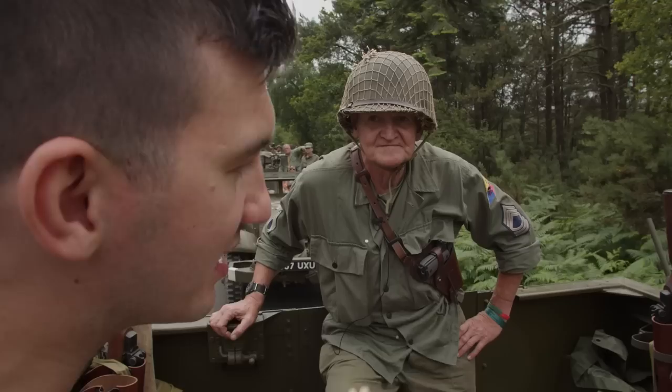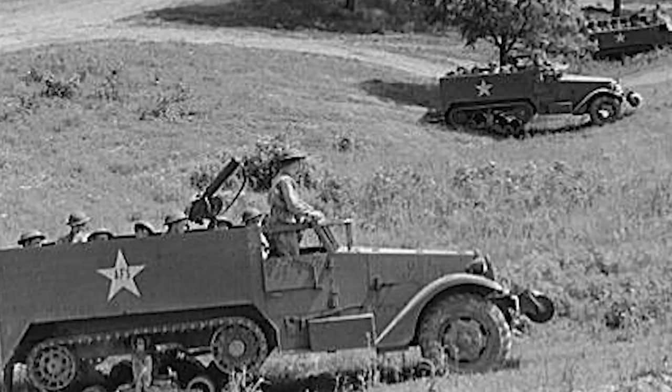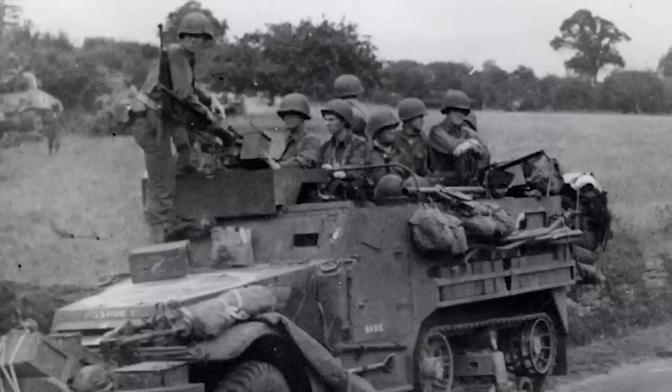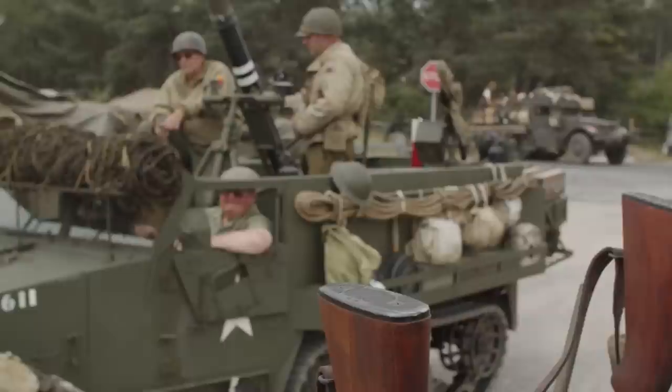The M3 A1 would have been used to transport troops and get them to the forward edge of the battle area. Being the gunship variant, it's got a .50 cal on the front and two .30s on the sides, with the option of another machine gun on the rear. Troops would de-bus and complete the final bounds while getting mutual fire support from the vehicle — essentially an earlier version of an IFV, an infantry fighting vehicle.